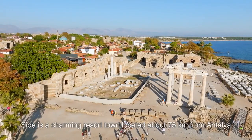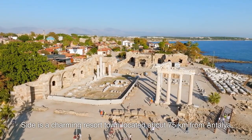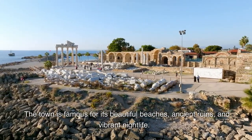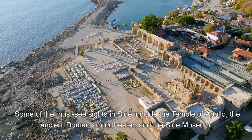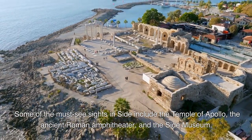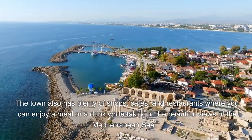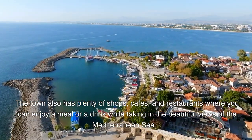Side is a charming resort town located about 75 kilometers from Antalya. The town is famous for its beautiful beaches, ancient ruins, and vibrant nightlife. Some of the must-see sights in Side include the Temple of Apollo, the ancient Roman amphitheater, and the Side Museum. The town also has plenty of shops, cafes, and restaurants where you can enjoy a meal or a drink while taking in the beautiful views of the Mediterranean Sea.